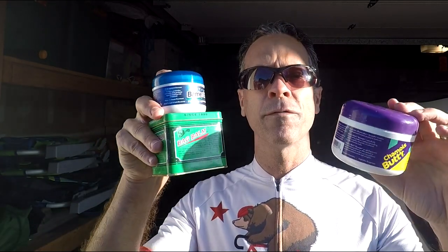My name is Dr. Story. I've been a chiropractor for over 24 years and a cyclist all my life. Today, I'm going to review for you all the different types of chamois creams.